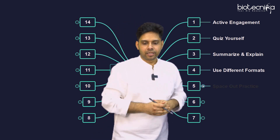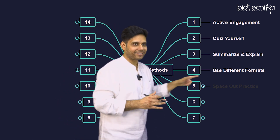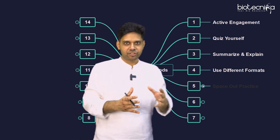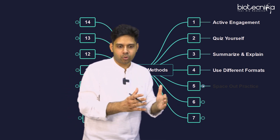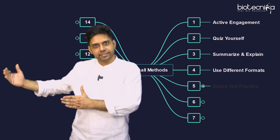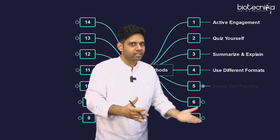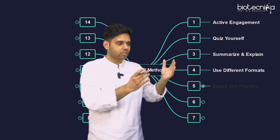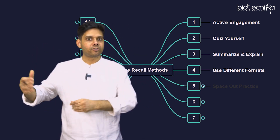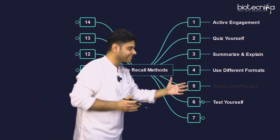The fifth point is spaced out practice. You start studying today, then you don't revise today — you revise after three days, and again after the seventh day. When you space out the revision it becomes better; you get better recall capacity. If the memory hasn't moved from temporary to permanent, you can achieve that by doing revision at different timings and different time zones.